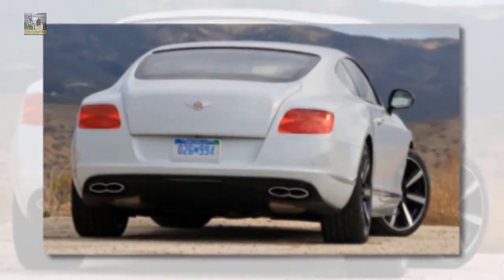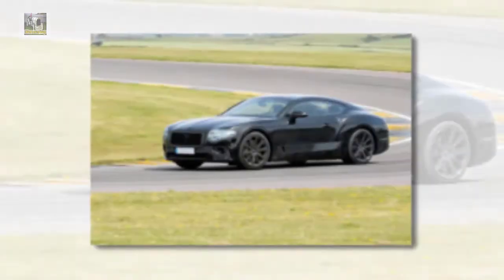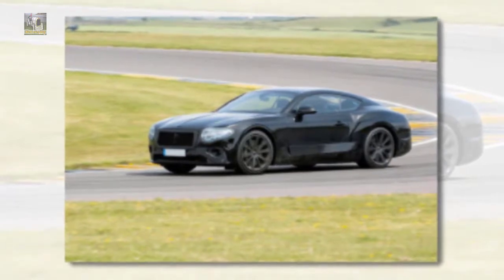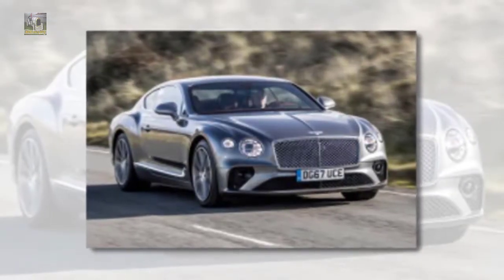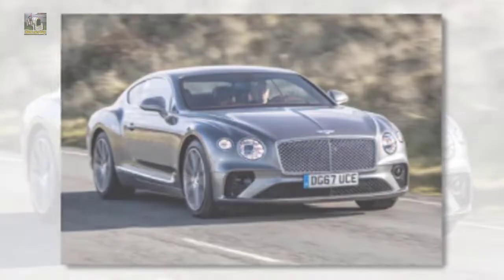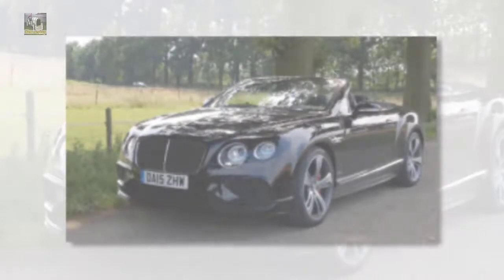We will discuss details about this car, ranging from Reviews, Concept, Redesign, Rumors, Exterior, Interior, Specs, Changes, Engine, Colors, Pictures, Release Date, and also Prices. Congratulations to readers and we hope you enjoy it.